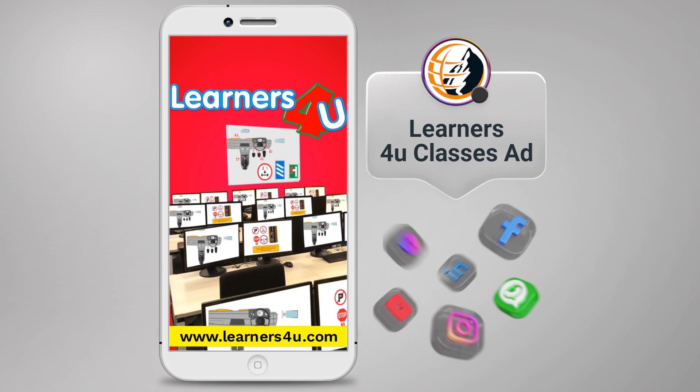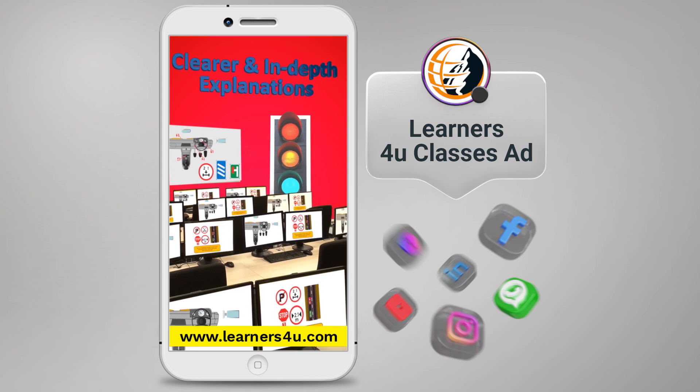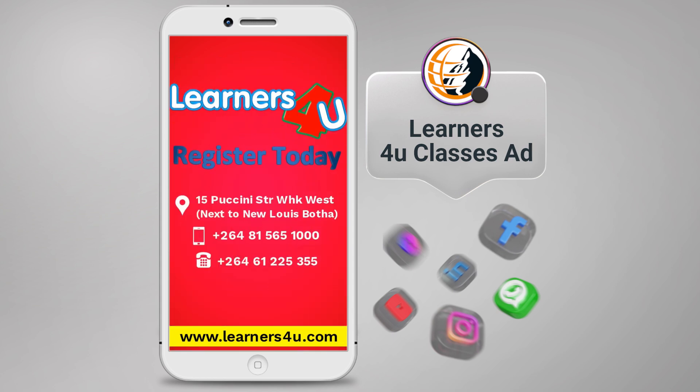The Learners4U classes are presented in an easy, interactive, lecture-based, engaging style with clearer and in-depth explanations, aided by the Learners4U application, to pass your Natus Learner's License test on your first attempt. Register today.